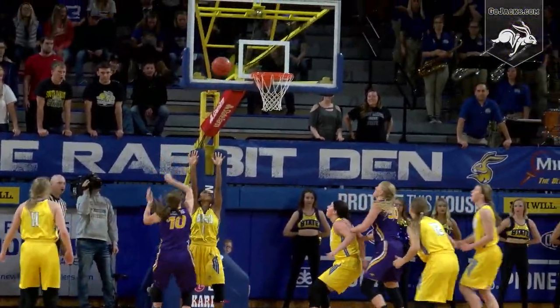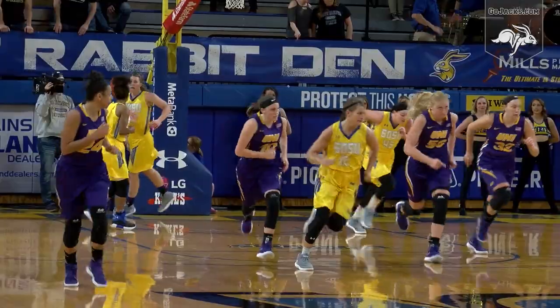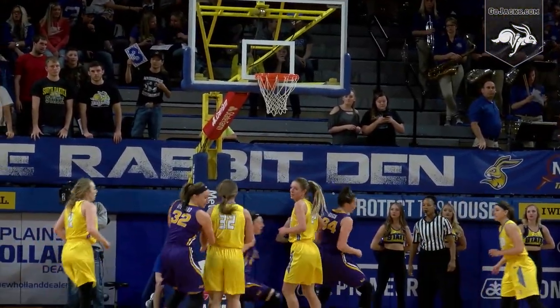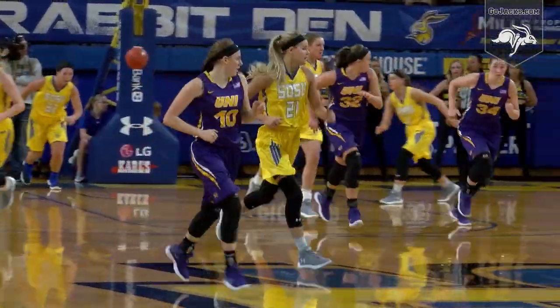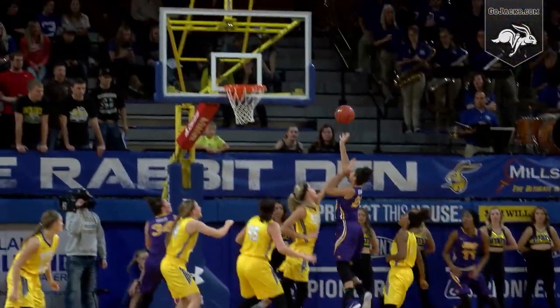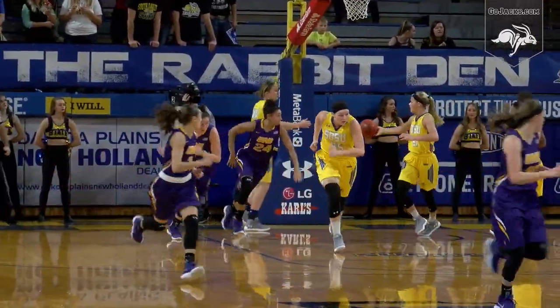Shot clock down to 13 seconds. Kirkpatrick with a high-low lob to Howell down low. She forces one up over the top of Lexi Alexander. Northern Iowa is 0 for 13 — make it 1 for 14 as Ellie Howell comes down the other end, runs in transition into the lane, beats it back out to Howard. Howard attacks the lane off the glass, good for two.